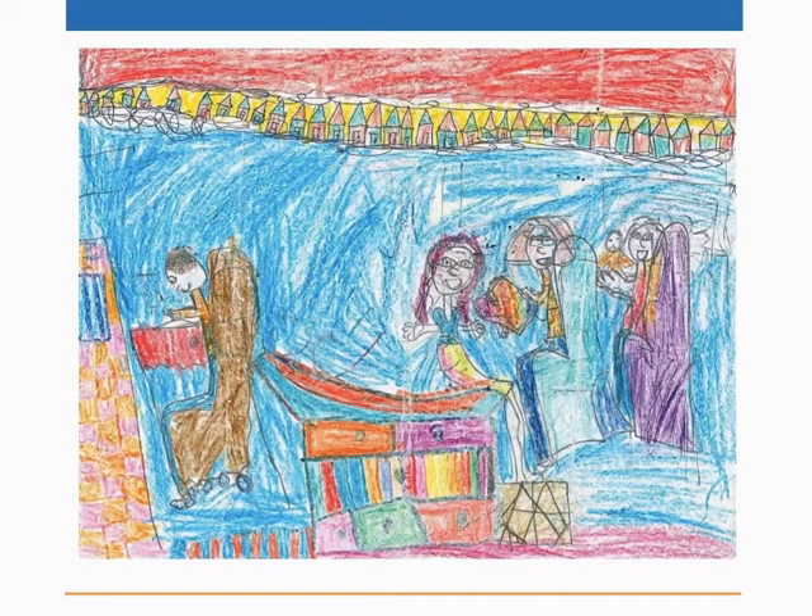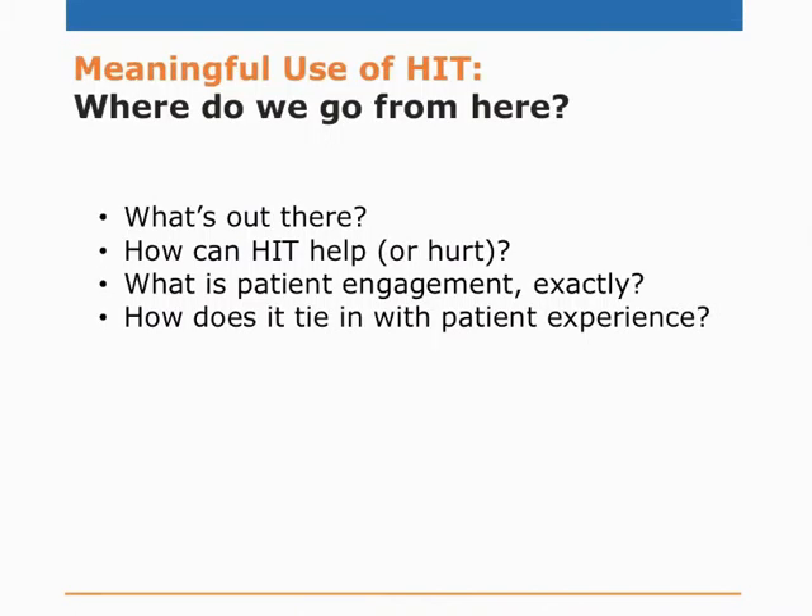This drawing appeared on the cover of the Journal of the AMA in 2012, drawn by a seven-year-old. The patient is sitting right in the middle; the seven-year-old sister drew it. The doctor is all the way over on the left, typing something into a computer, not looking at the patient, not looking at the family. Unfortunately, this is the reality in a lot of cases these days. This does not look like patient engagement. The system appears to be broken in many ways, and although I personally believe in the promise of HIT and patient engagement, there are things we have to focus on.